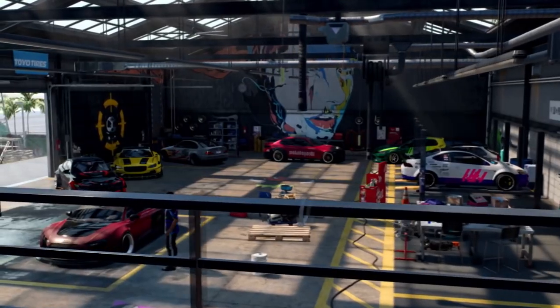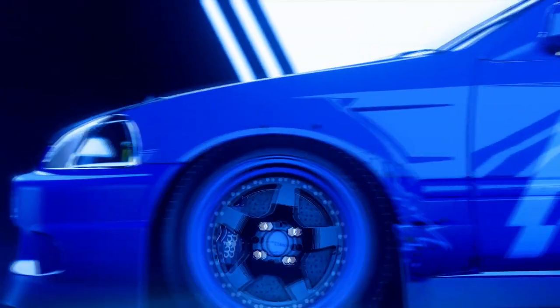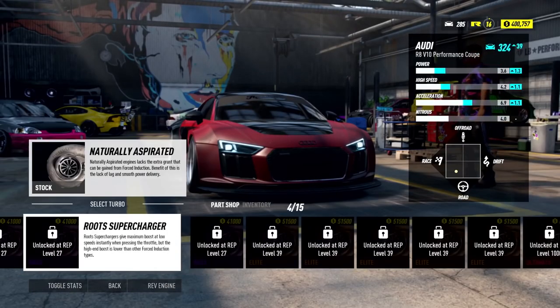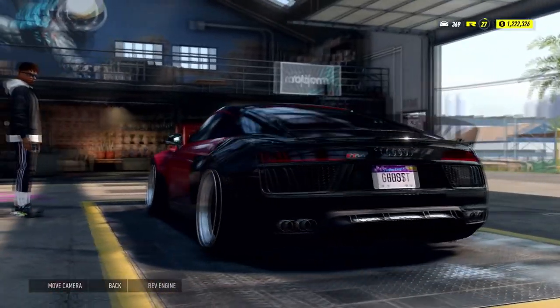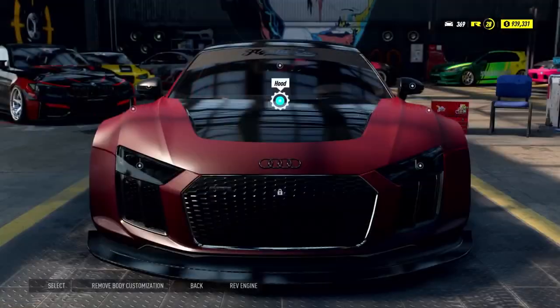So yes, with the Need for Speed Heat Collector's Edition, which is a hundred pounds, we are just getting the standard edition, which I think is kind of a ripoff. But obviously, I think we are getting quite a fair bit of stuff in the Collector's Edition. The standard edition of the game is 55 pounds.